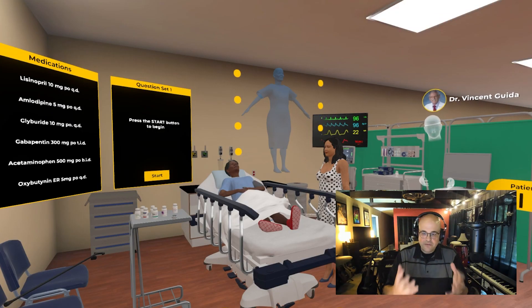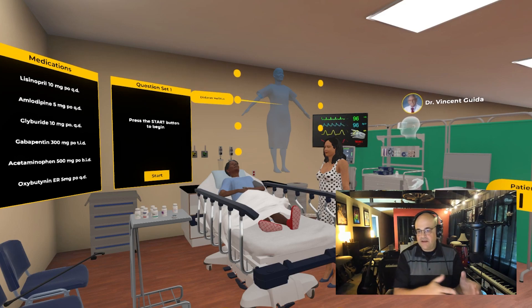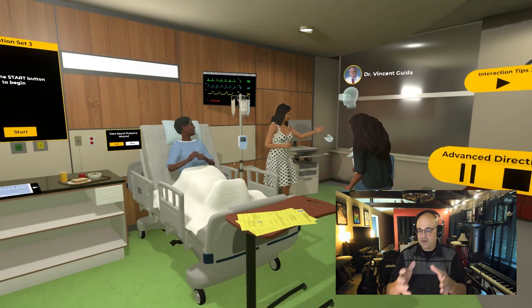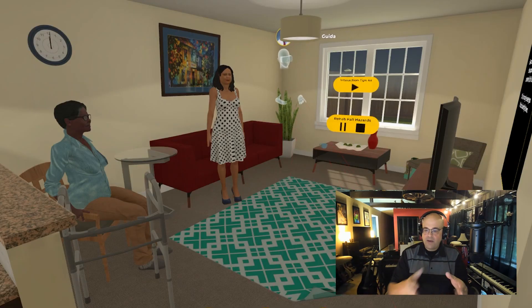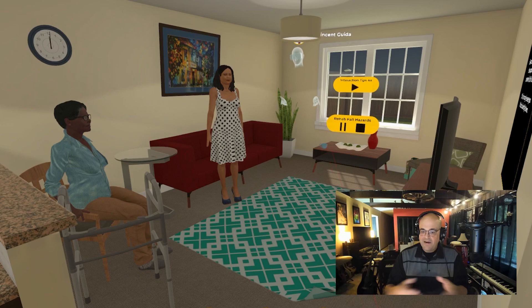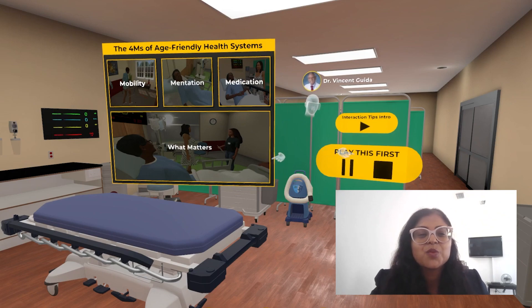So this scenario follows the story of a patient through a number of different experiences that range from the emergency room, then we're in the hospital room, and in assisted living. And along the way, you're learning about the 4Ms. The 4Ms are mobility, mentation, medication, and what matters.